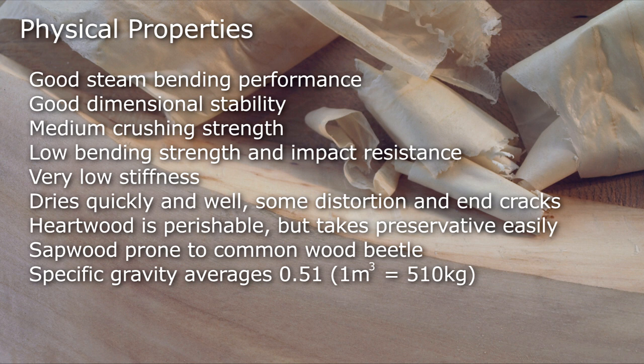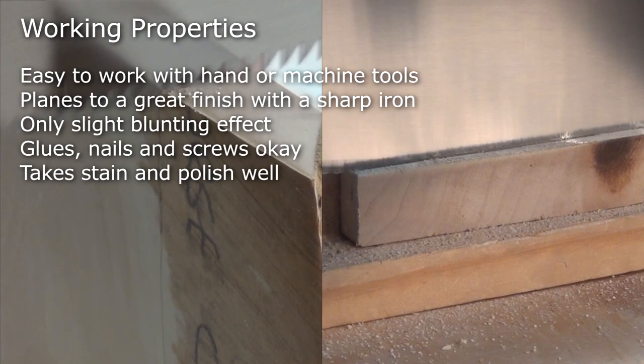Specific gravity averages 0.51. It's easy to work with hand or machine tools and planes to a great finish with a sharp iron. It only has a slight blunting effect, glues, nails and screws OK, and takes a stain and polishes very well.